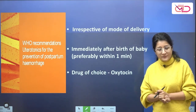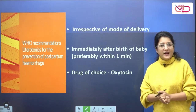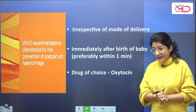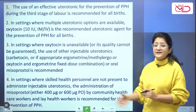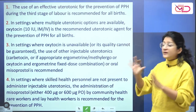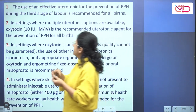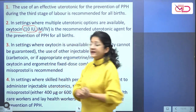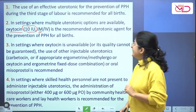Oxytocin is a very safe drug with no absolute contraindications and no common side effects. Moving on, whenever we have multiple uterotonic options available, oxytocin remains the drug of choice in a dose of 10 units, preferably given by intramuscular route. Diluted IV can also be given.